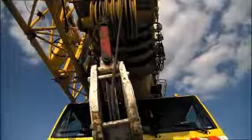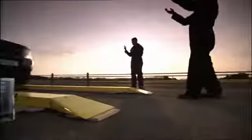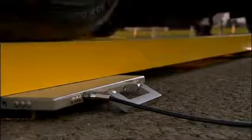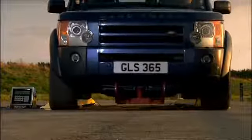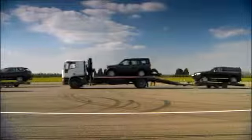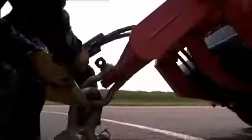Discovery 3 can tow three and a half tons with ease, but we decided to prove just how strong it really is. We attached three competitor vehicles to a Discovery 3 chassis and lifted them 50 meters into the air. The combined weight is a colossal 10 tons — an extreme test of its chassis strength.